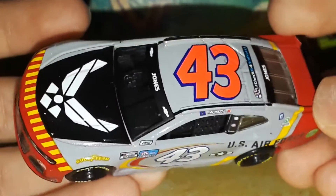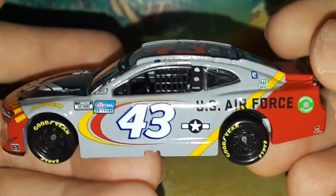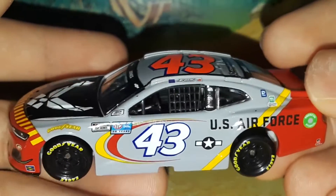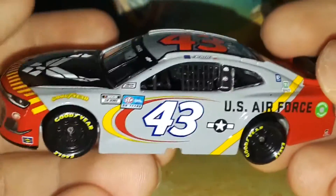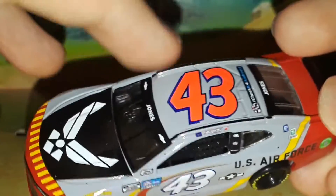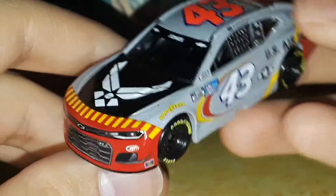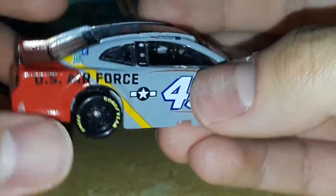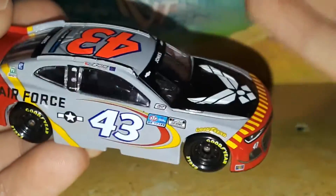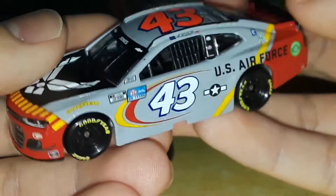I highly recommend getting this one if you're an Eric Jones fan and want to collect all his cars. If you had to pick just one Eric Jones diecast, get the one that's most your favorite — but this one is definitely going to be in my top 10 for best diecasts. I've always liked throwback diecasts, so to have these types of paint schemes made is really cool.